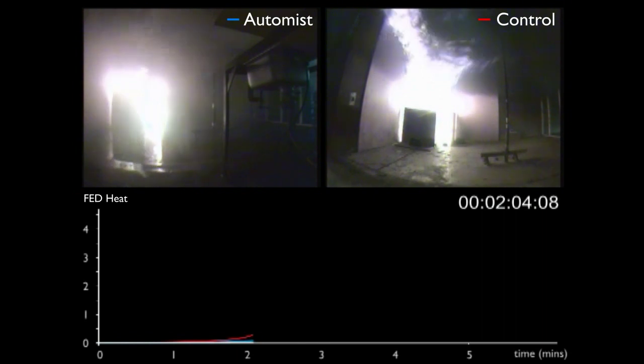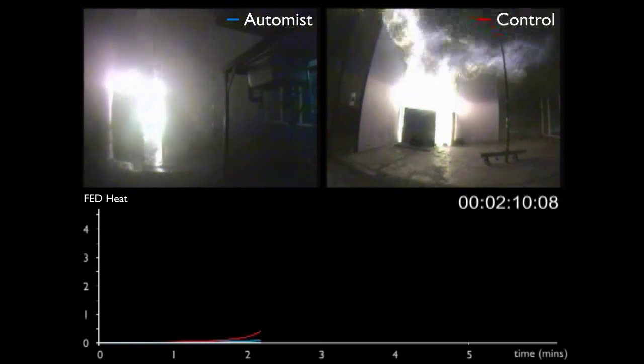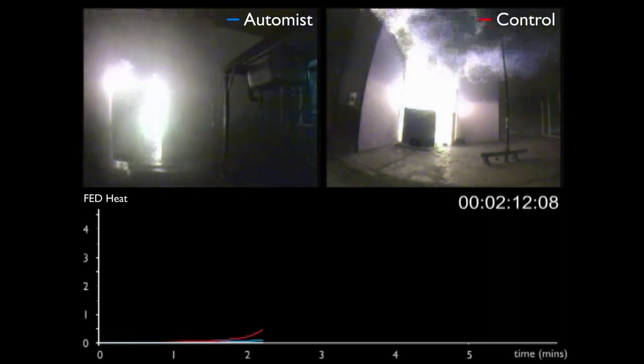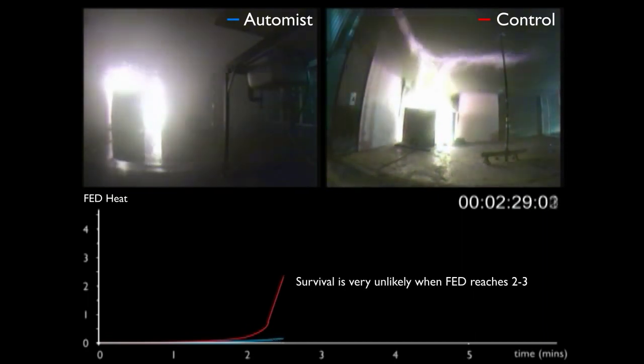Around 2 minutes, the graph from the right-hand video begins to grow, and at the 2.5 minute mark the FED value has exceeded 2, at which point it's very unlikely that anyone in the right-hand room would be able to survive.